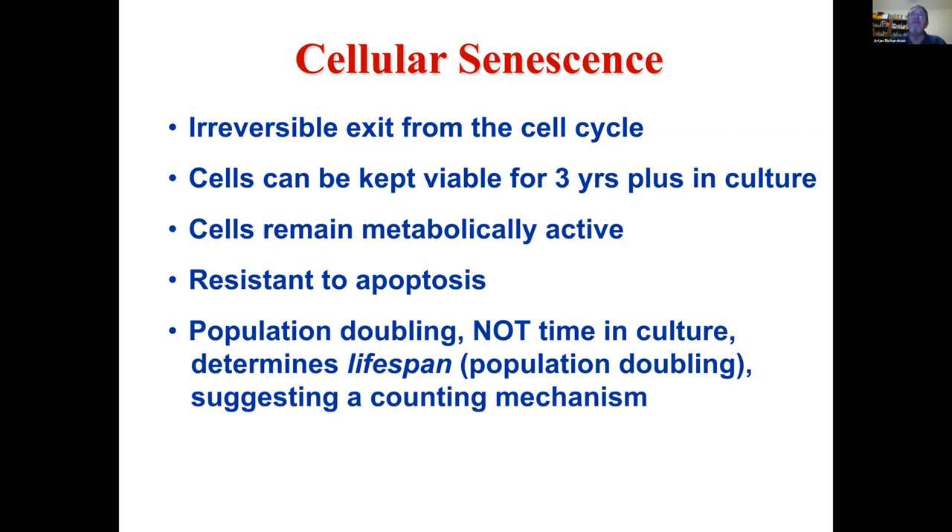Senescent cells are resistant to apoptosis, so they're very difficult to kill. What was interesting at the time was that different types of cells would have a certain number of population doublings before exiting the cell cycle. Fibroblasts from lung tissue would double somewhere between 50 and 60 times. Remarkably, if you had them double 30 times, froze them, and thawed them out months later, they would pick up and double another 30 — they kind of knew how many population doublings they had undergone.